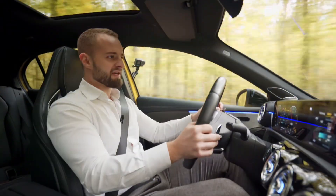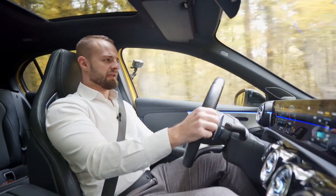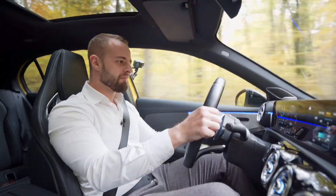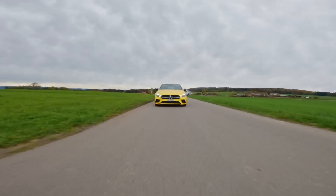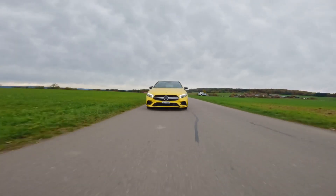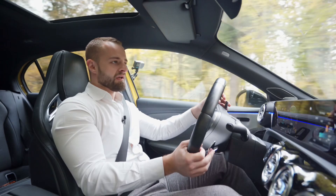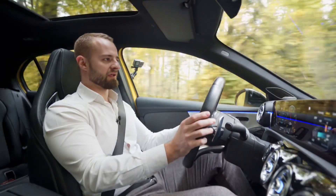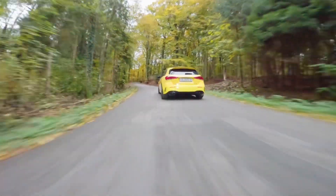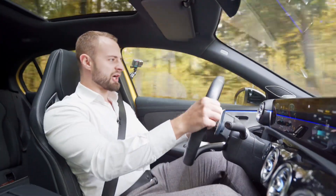On the brakes, the CLA 45S felt much better — maybe I'm imagining it. You might wonder why I keep comparing to the CLA 45S and A45S: they're essentially the same car with the same engine and transmission, just different body lengths. The A-Class Limousine sits in between but is really not that great.